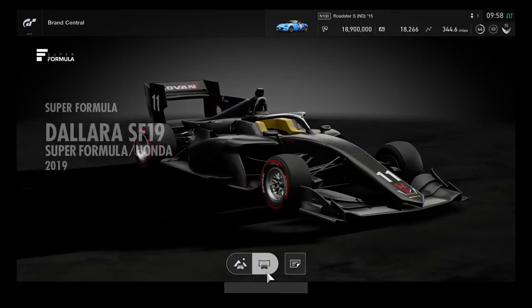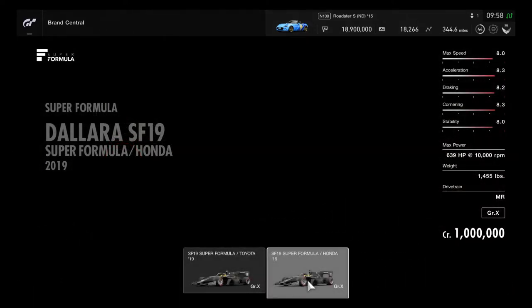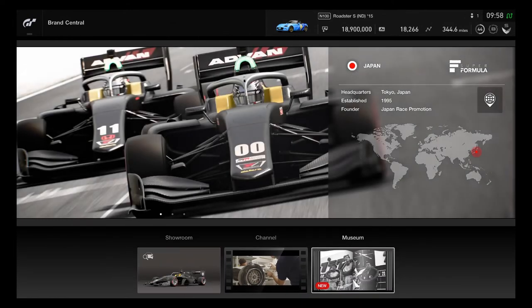I'll make sure to try out both Super Formula cars someday, after getting a historic race car. It's important to have plenty of credits and make careful choices going forward.